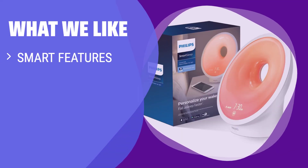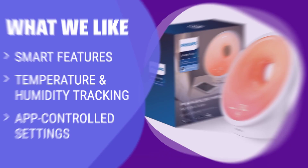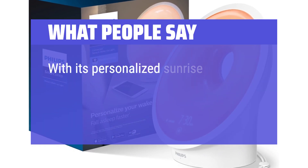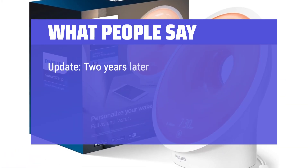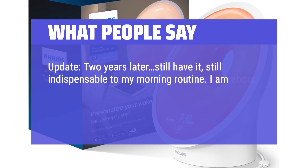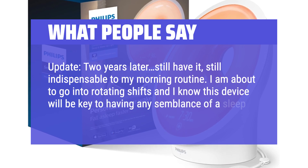What we like: For a step up from the rest, choose this sunrise alarm clock with smart features and temperature and humidity tracking. If you want to monitor ideal sleeping conditions and control everything via app, this is the one to consider. What people say: "With its personalized sunrise and sunset features, it has significantly improved my mornings and evenings. Update — two years later, still have it, still indispensable to my morning routine. I am about to go into rotating shifts and I know this device will be key to having any semblance of a sleep schedule."